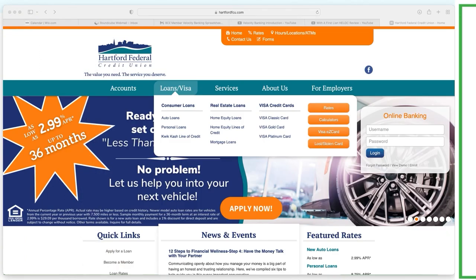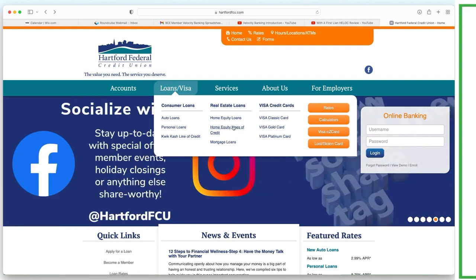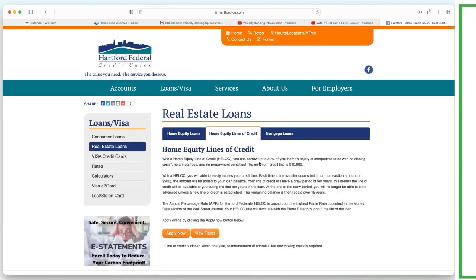Coming back to the bank's website — they're in Connecticut. Look for home equity line of credit, not home equity loan. With a HELOC here, you can borrow up to 80% of your home's equity at competitive rates with no closing costs, no annual fees, and no prepayment penalties. Minimum credit line is $10K. At a $293K home value, 80% is roughly $230–235K as the maximum. There is a minimum transaction amount of $500 per draw.